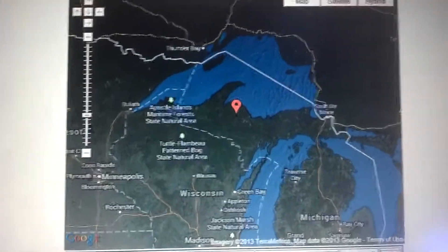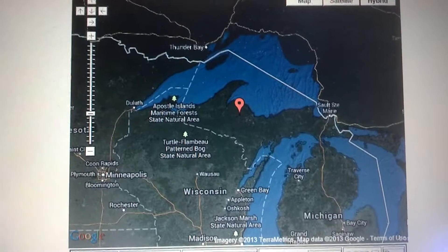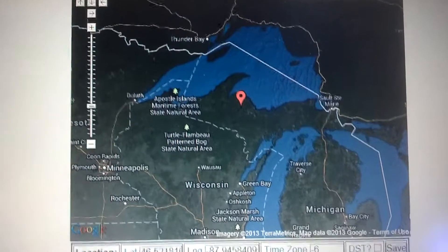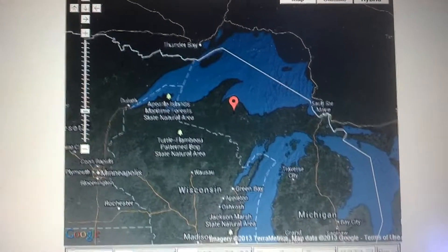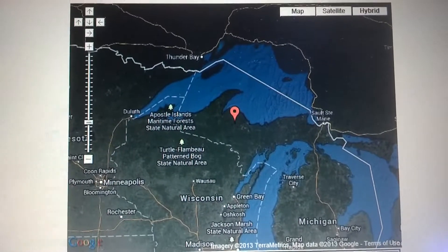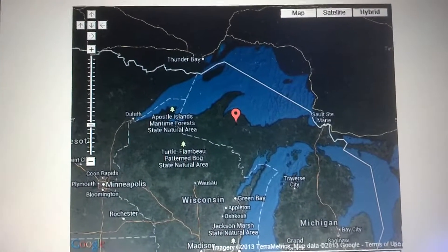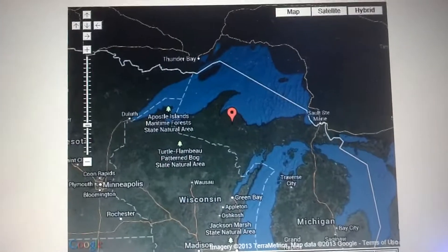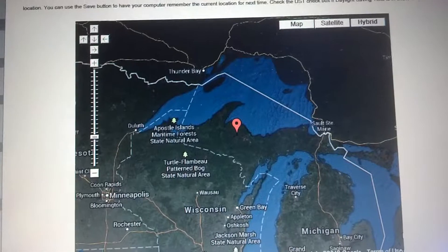This is video number one in our series on installing a 3.9 KW off-grid photovoltaic system in the Upper Peninsula of Michigan. In this part we're going to talk about site selection and some of the obstacles we have to overcome. The client has 230 acres in the Upper Peninsula.